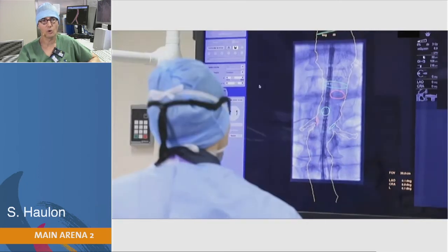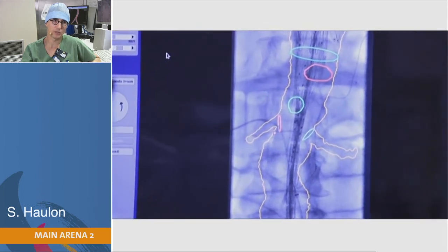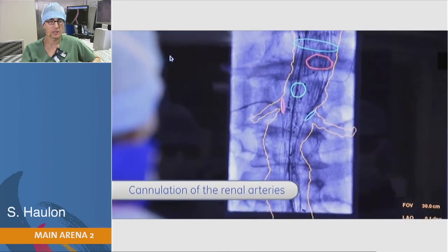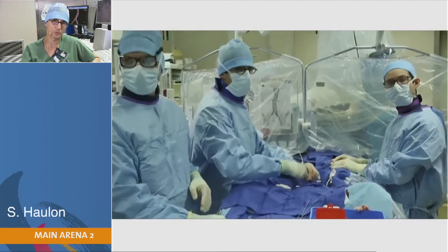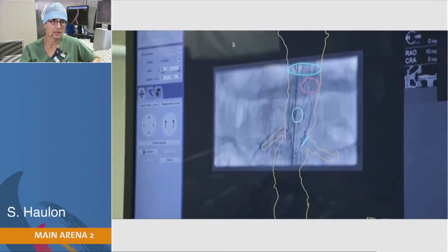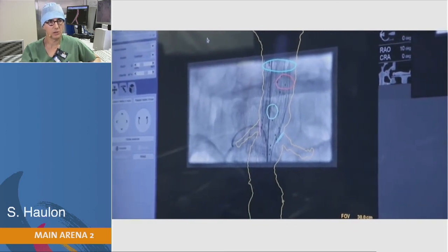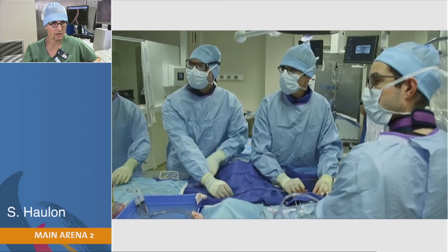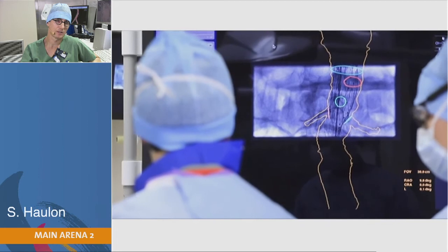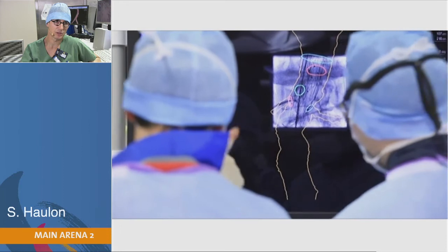Now I'm going to open the endograft knowing I can trust my fusion mask — I don't need to shoot another run. I have the origin of each target vessel nicely positioned. We have preset positions, so I can ask the system to go into the right renal and left renal position to be in the best working position. You can see how the collimation is reducing our field of view, but I've used digital magnification so I don't need regular magnification.